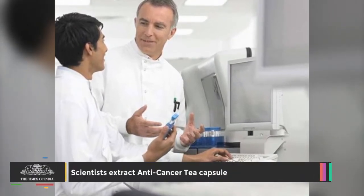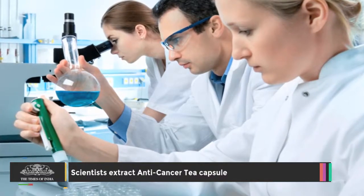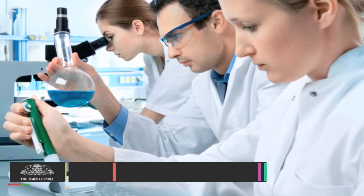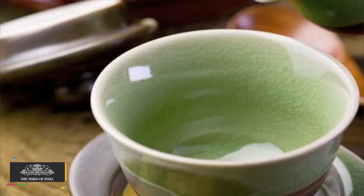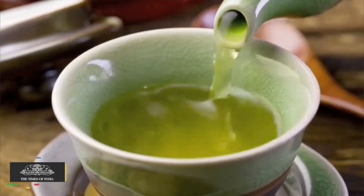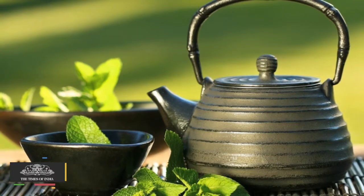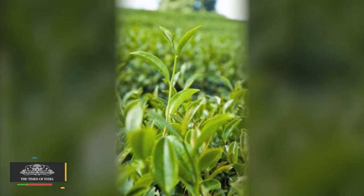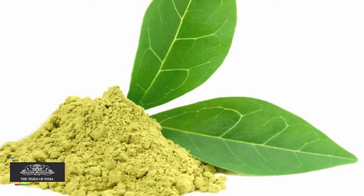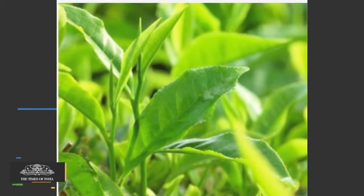Scientists from the Council of Scientific and Industrial Research Institute of Himalayan Research Biotechnology, CSIR-IHBT, located at Palampur, 40 km from here, claim to have developed a technology to extract catechin from young tea leaves. Catechin is a type of disease-fighting flavonoid and antioxidant. Talking to TOI, scientists working on the project said that the process of experiment is over and technology is being transferred to industrialists so that the product could reach the markets.